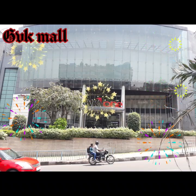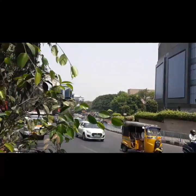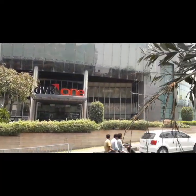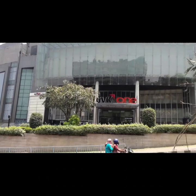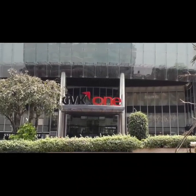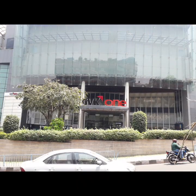Hello friends, welcome back to Anunayn Tips. We are going to visit GVK MOLY in this video. So thanks to you. We are going to enjoy this video with our family members and relatives. So we are going to visit GVK MOLY here.